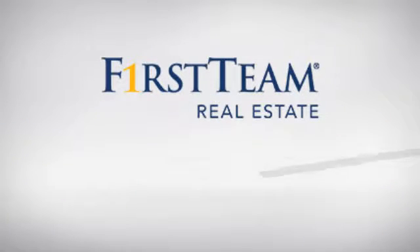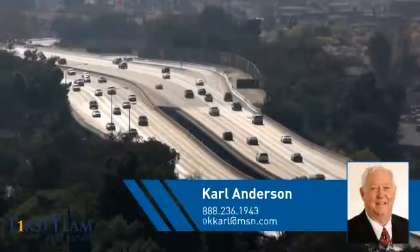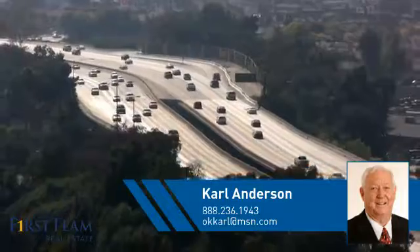At First Team Real Estate, you'll find just the right home for you. This video is brought to you by your real estate agent, Carl.